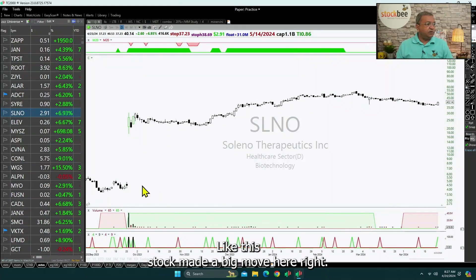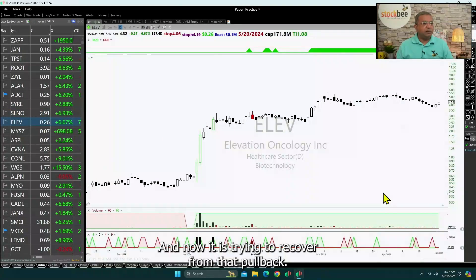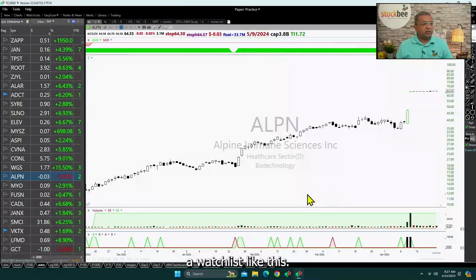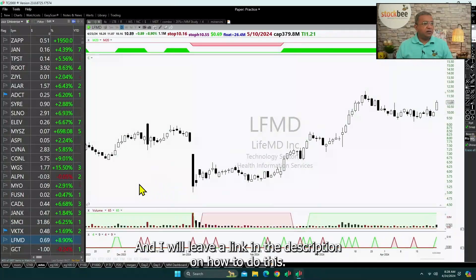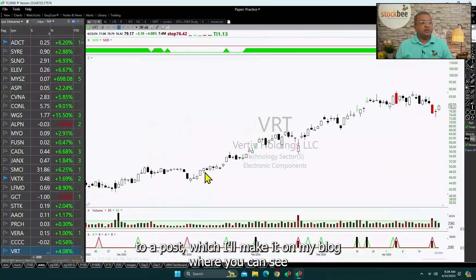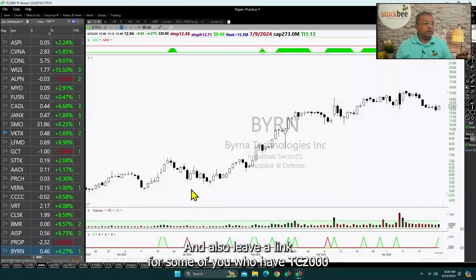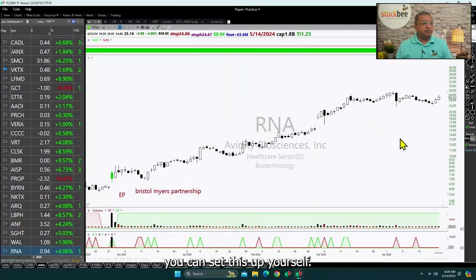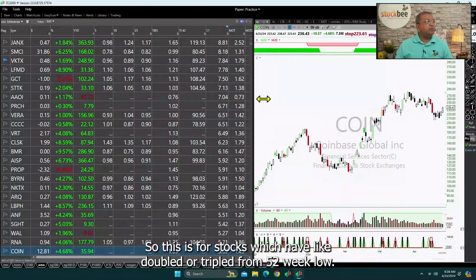A stock might have had a big move, then had a pullback, and is now trying to recover from that pullback — and this is another way in which you can build a watch list. I will leave a link in the description to a blog post on how to do this, and also a link for TC2000 users to this particular layout so that you can find and set this up yourself.